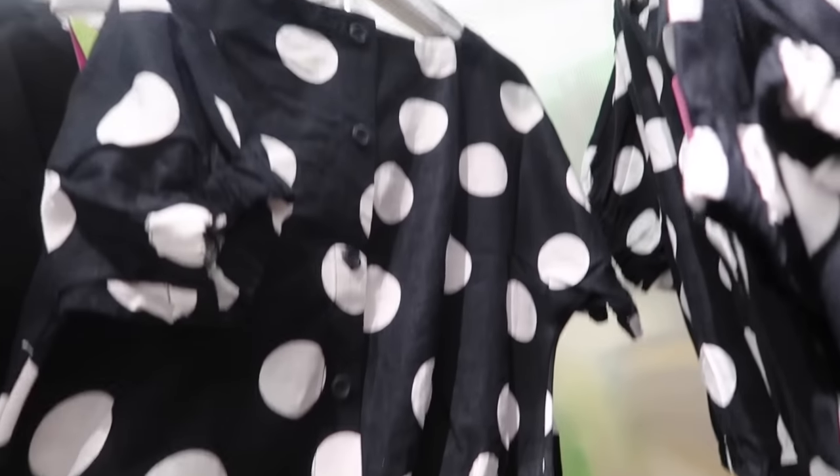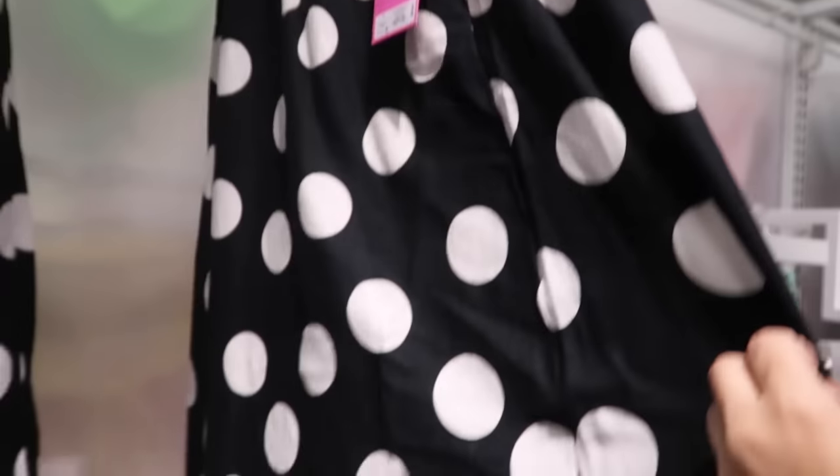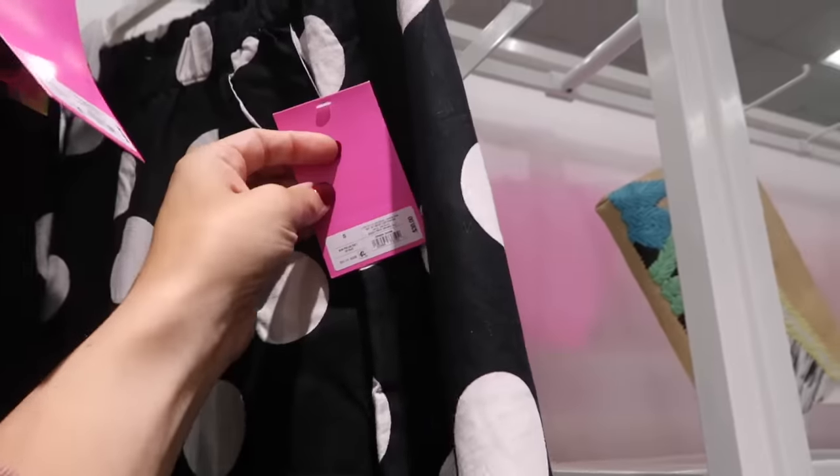Also seeing a little top — this one has the dolman style sleeve with the elastic, more of a cropped fit with the elastic at the bottom, and then it has buttons in the back. The top is $25. They also have the matching skirt which has the elastic waistband, really nice and flowy, that same kind of linen texture, and the skirt is $30.